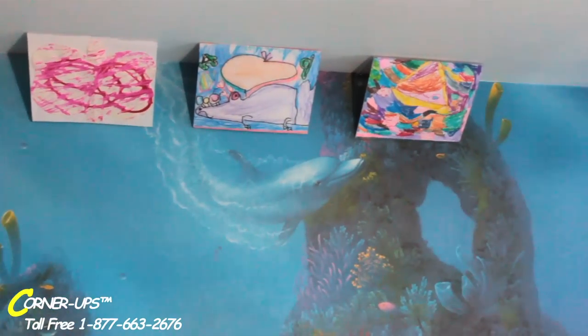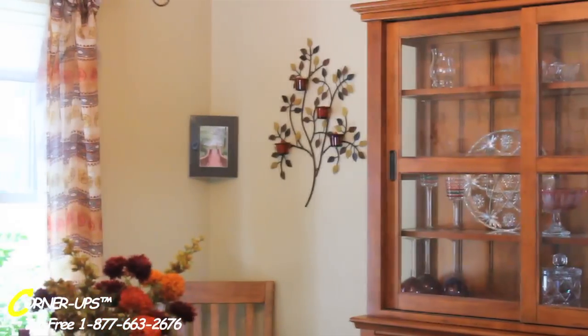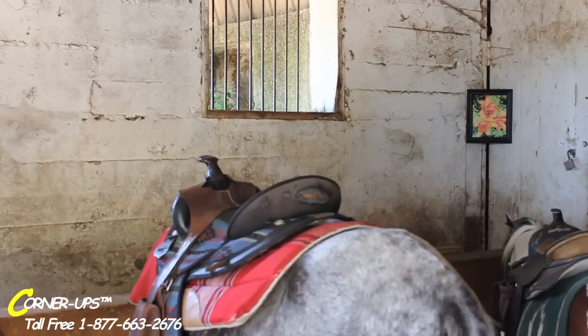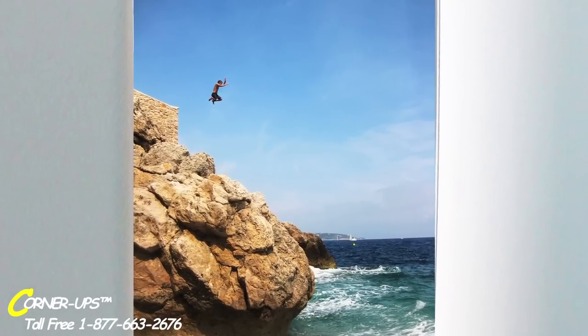And you can even hang Corner-Ups as a ceiling border. Corner-Ups is great for offices, hospital rooms, hotel rooms, homes, and even stables. Wherever there's an empty corner, think Corner-Ups and put a little life in your corner.